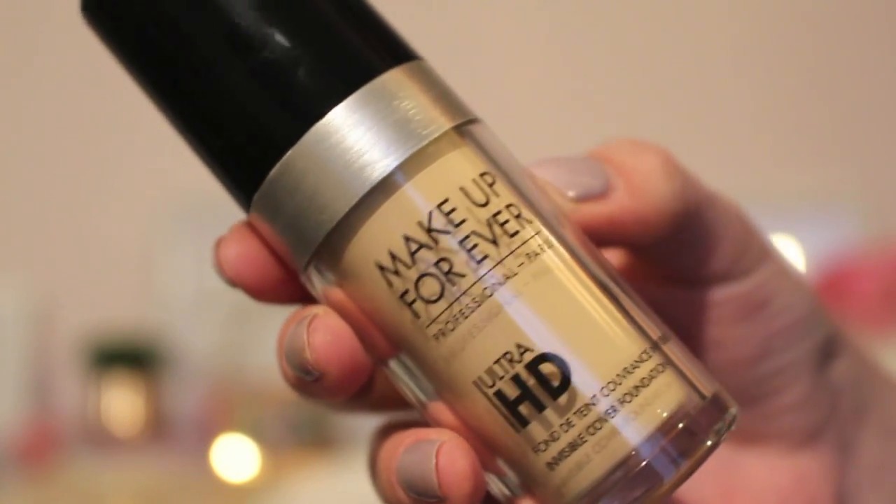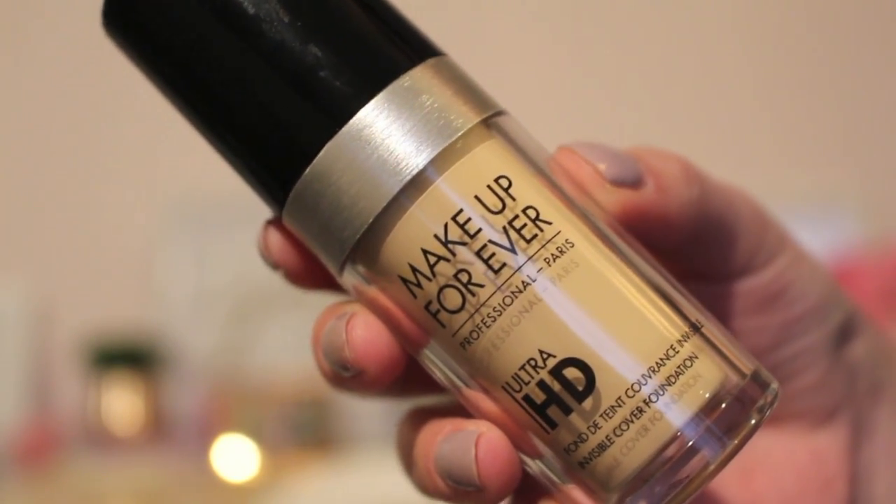Now on to my Project Pan products. Starting off with the Makeup Forever Ultra HD Foundation — I bought this a couple months ago and realized today it's only good for 12 months before things start to separate or go bad. This is definitely one I want to completely finish before the end of the year because I spent a lot of money on it, around $50. It's a great foundation, I just need to put more effort into using it.